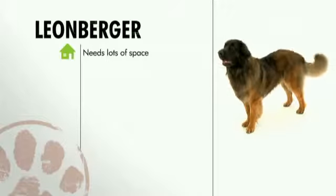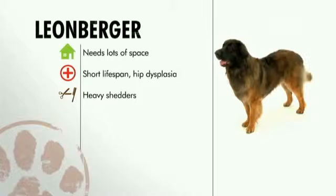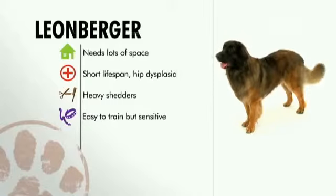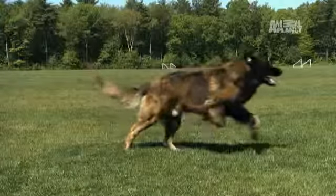In general, the Leonberger is a friendly dog that needs exercise. They have shortened lifespans and health issues like hip dysplasia. They are heavy shedders and need daily brushing. They are smart and trainable but sensitive, and can make a good pet for the right family that wants a great big, wonderful dog.